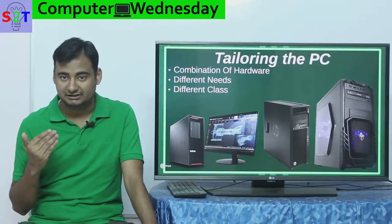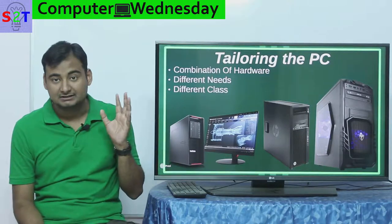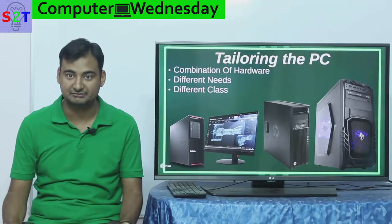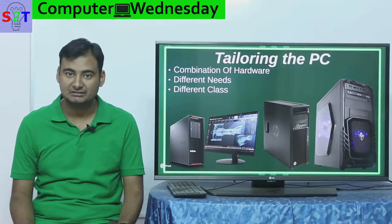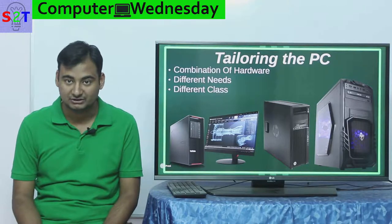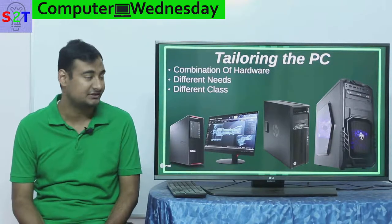Even though the desktop PC is a multi-purpose tool, we still require what we call tailoring or custom-making it. The reason is there is a mathematically infinite probability of how many hardware combinations exist, simply because everything in a computer is standardized — you can buy an Intel or AMD motherboard and they still accept the same RAM. So you can connect whatever graphics card you want, which means there is an infinite combination, and each combination will have certain benefits and certain side effects.